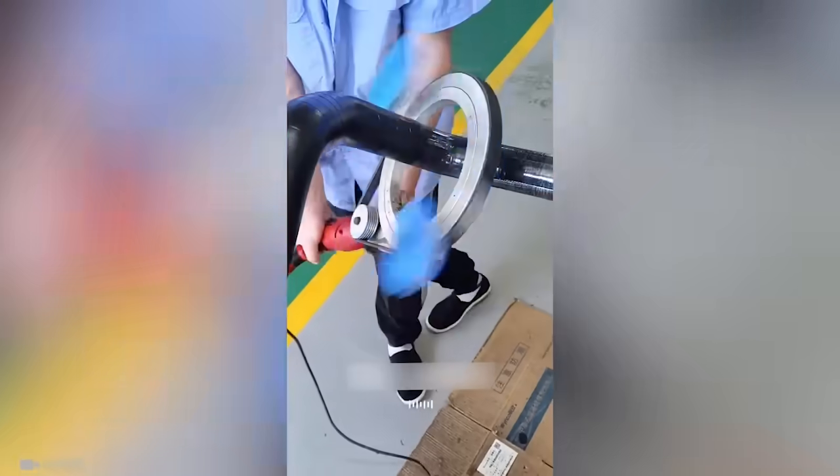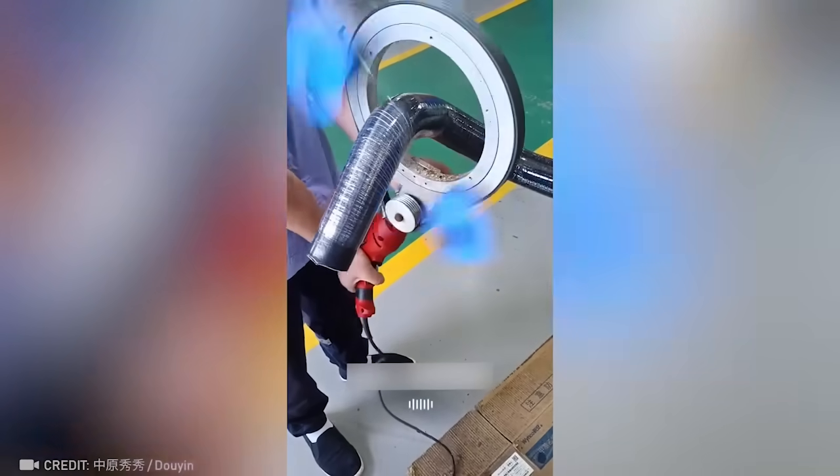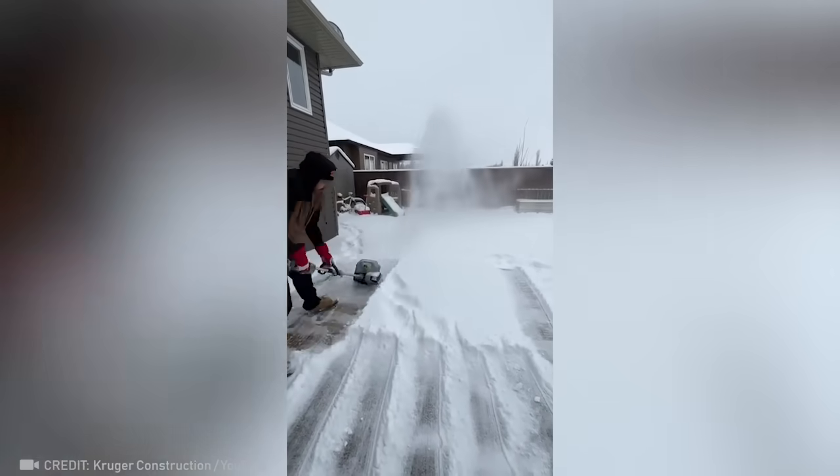Check out the most satisfying tape wrapping ever. An automatic snow shovel saves up to 99% of its owner's energy.